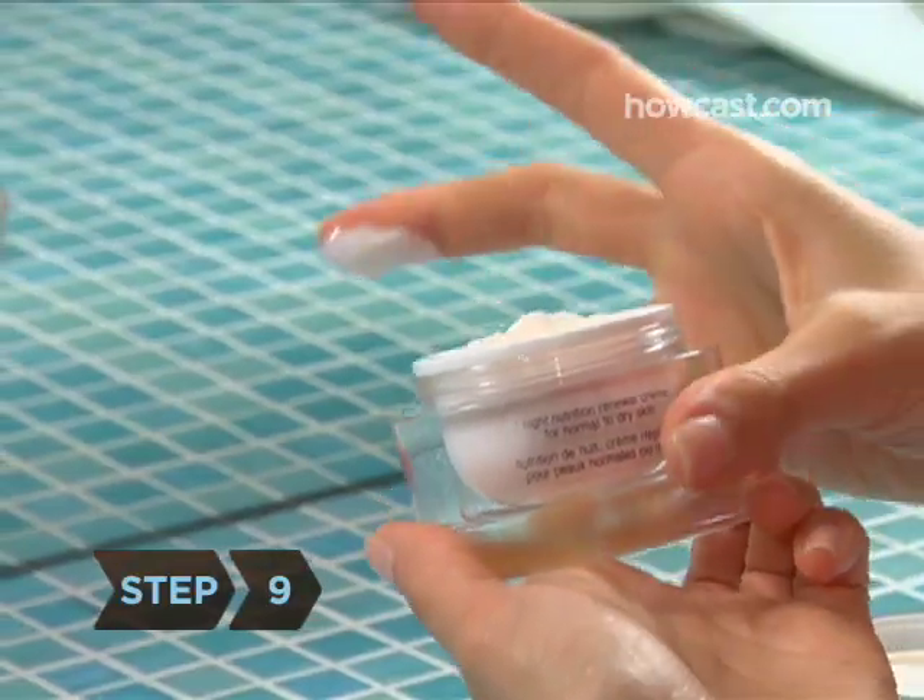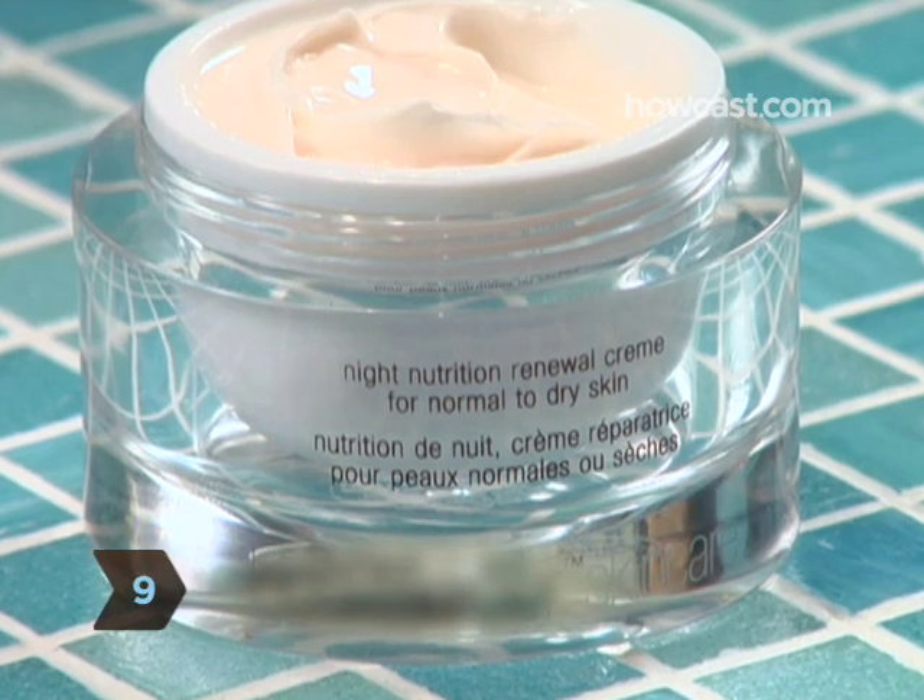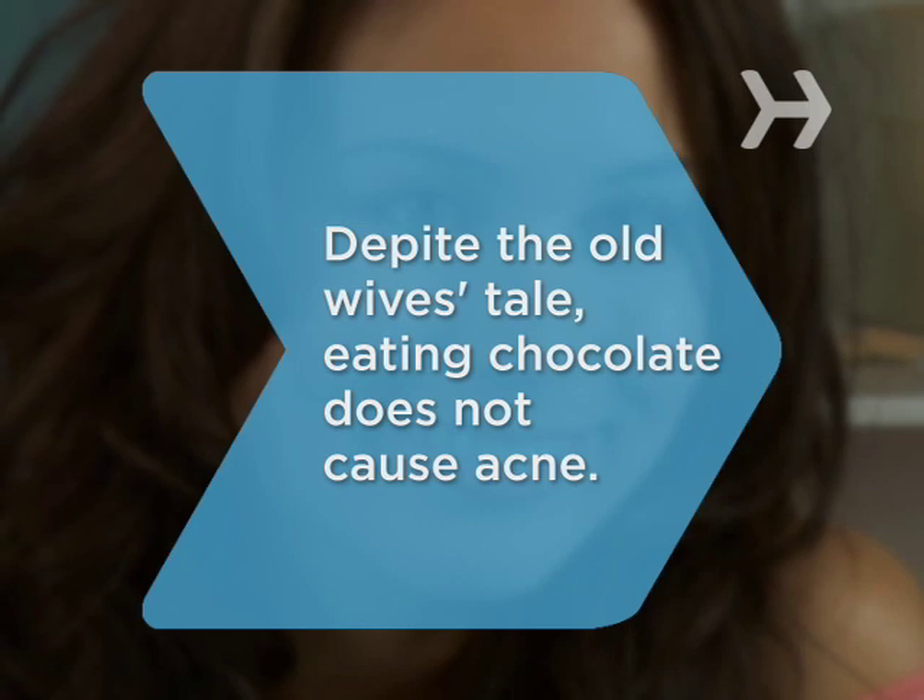Step 9. Before hitting the pillow, apply a moisturiser or a night cream with retinol, a type of vitamin A that encourages cell renewal, according to the product instructions. Did you know, despite the old wives' tale, eating chocolate does not cause acne.